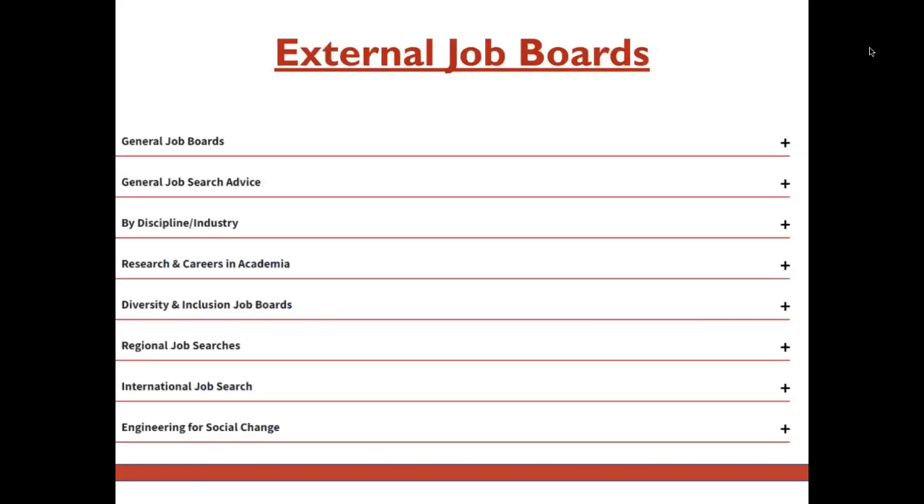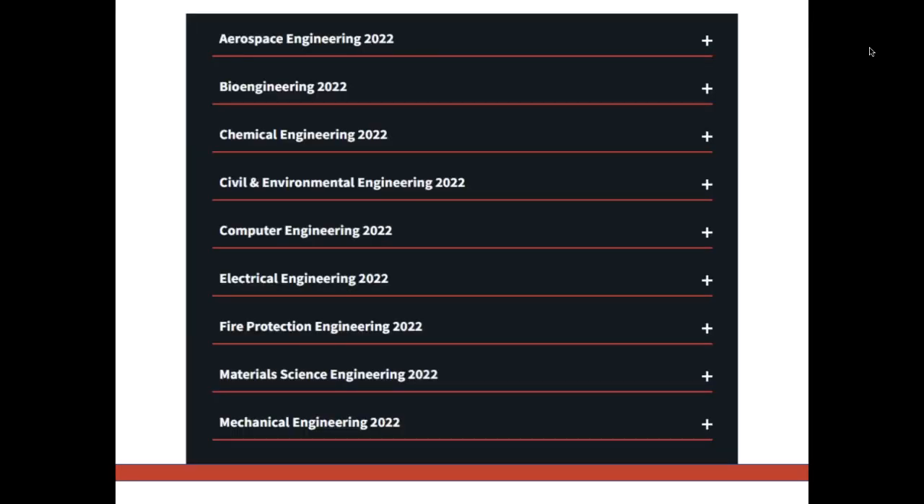Outside of Handshake, you can visit our external job boards page linked below. We have various job boards for you to peruse based on several categories including discipline and industry. In addition, you may want to visit our employment outcomes page, also linked below, which lists employers by major who have hired engineering students in the past five years. This can serve as a place to research companies.